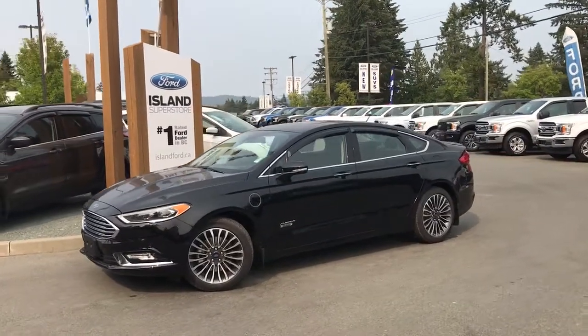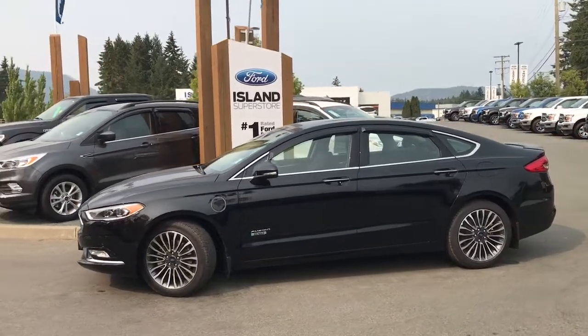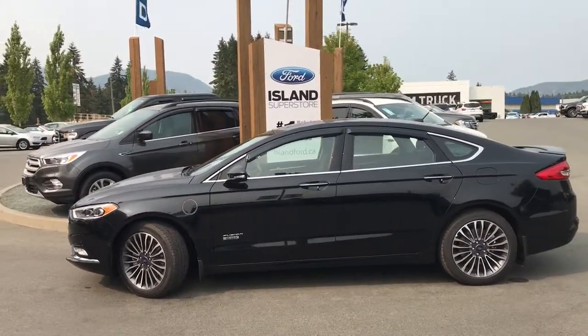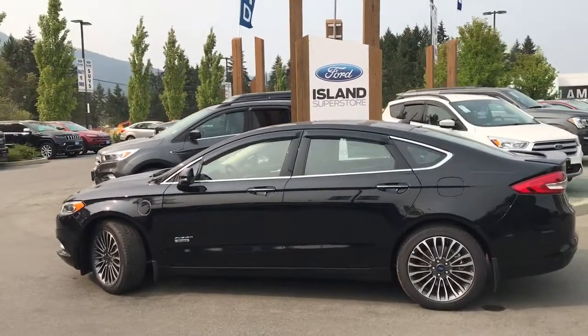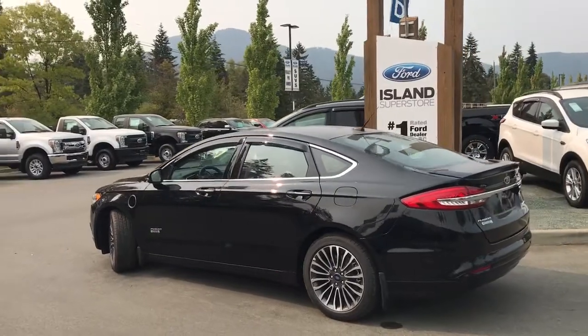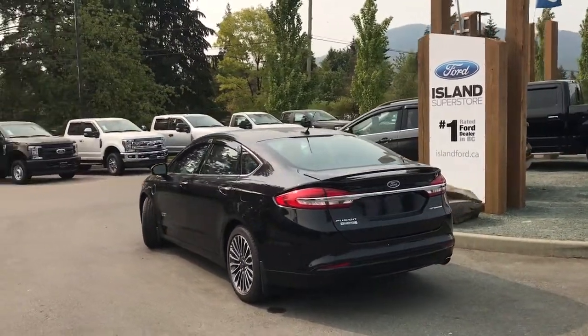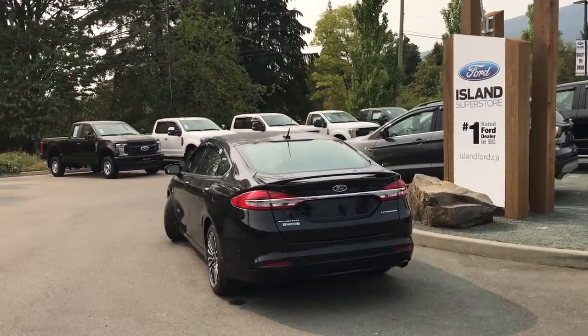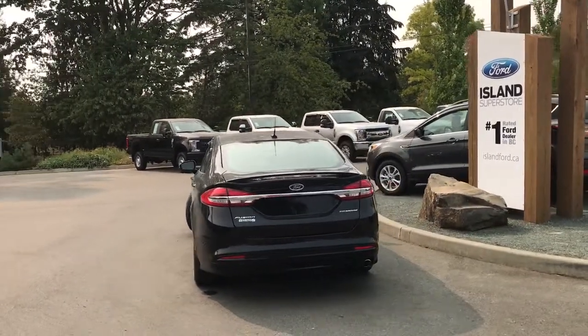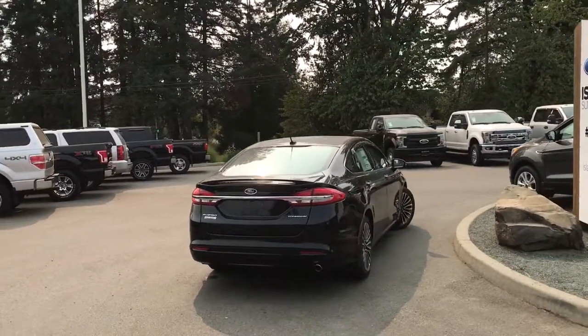Today we're looking at a 2018 Fusion Energy Titanium in shadow black with black leather interior, seating for five, four-door sedan. This is a two-liter hybrid electric vehicle that uses both gas and plug-in electricity. It also has a driver assist system with blind spot information, lane keeping, navigation, and park assist.